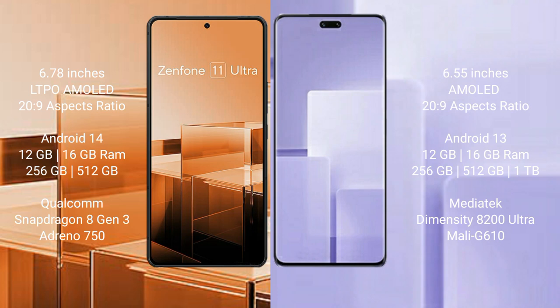Asus Zenfone 11 Ultra comes with 12GB or 16GB RAM, 256GB internal storage, powered by a Qualcomm Snapdragon 8 Gen 3 processor with Adreno GPU.